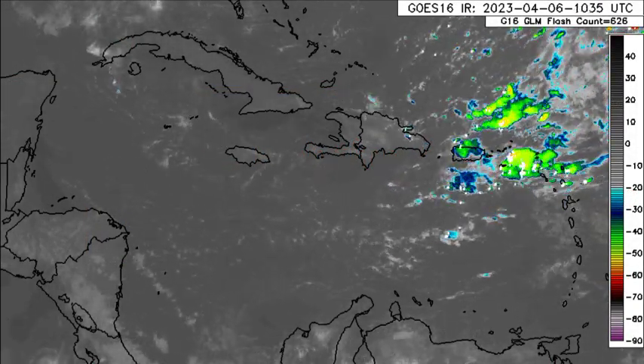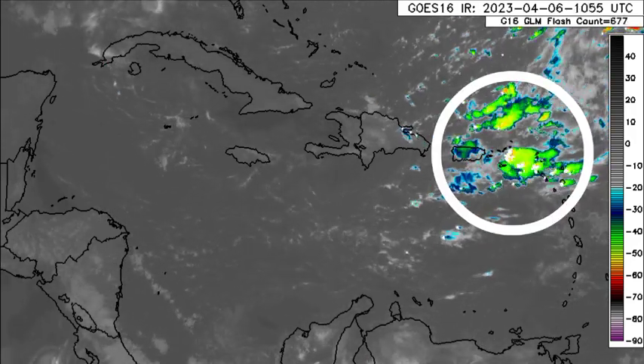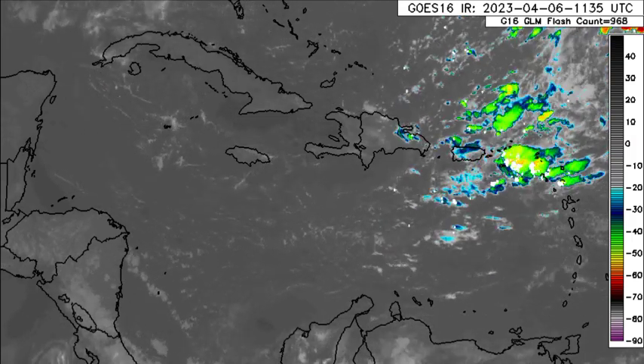As we return to this satellite imagery of the Caribbean, we can definitely see all of that shower and thunderstorm activity in association with a trough, and that is helping to induce so much activity for the northeastern Caribbean.